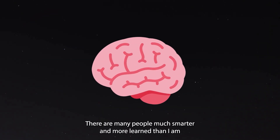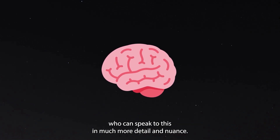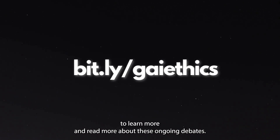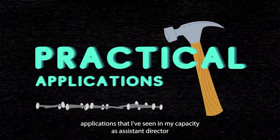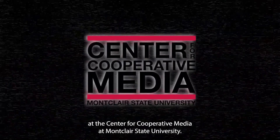There are many people, much smarter and more learned than I am, who can speak to this in much more detail and nuance, and you can visit the link on your screen to learn more about these ongoing debates. For our purposes, I want to focus on some of the more practical applications that I've seen in my capacity as assistant director at the Center for Cooperative Media at Montclair State University.